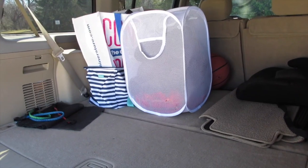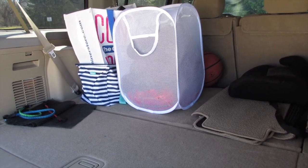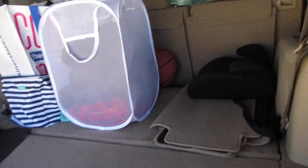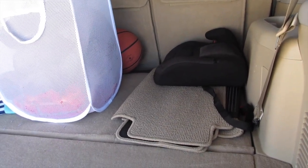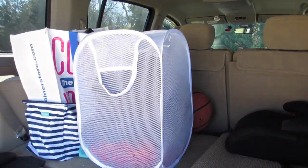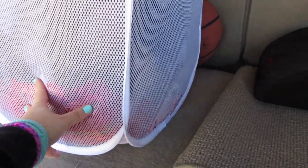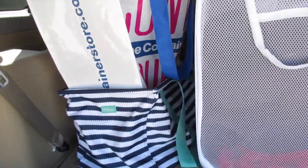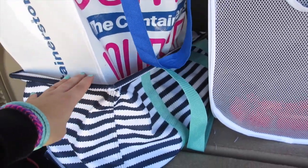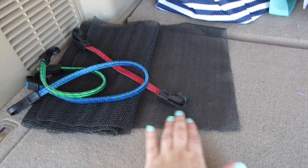Now I'll show you the trunk. Right now the back seats are down so we can have more passengers if needed. In the back I have extra floor mats, a booster car seat, a basketball, and a mesh laundry hamper that I use to store an extra neck rest and two blankets. On this side I keep a 31 bag with all my reusable bags inside.